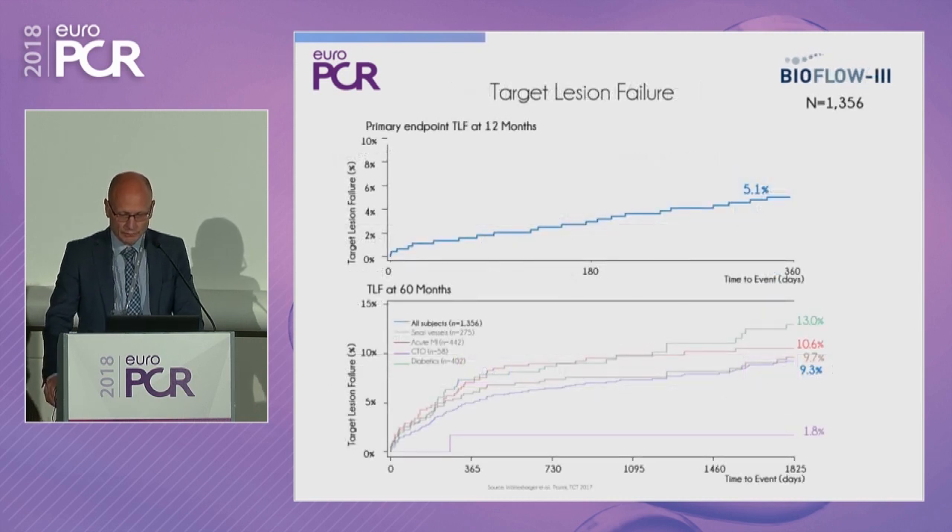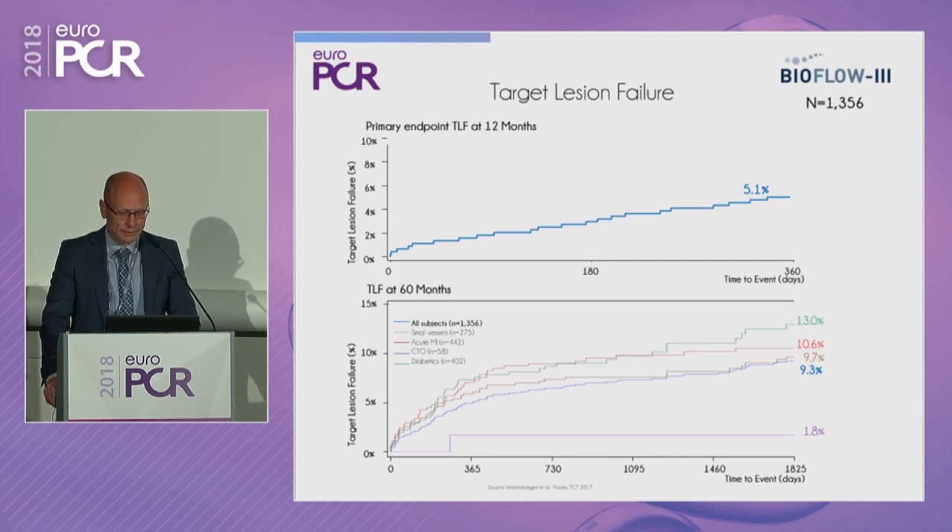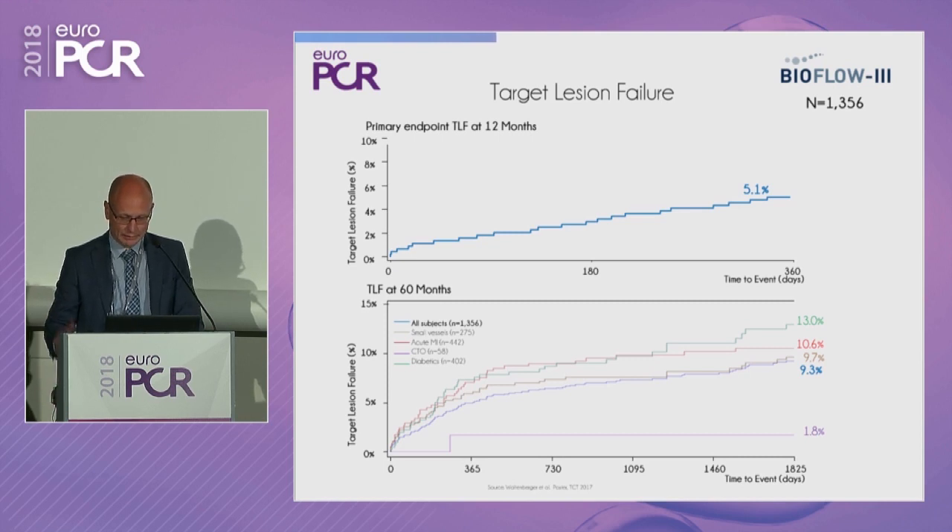The observational study BioFlow 3, with 1,300 patients, confirmed the low risk of target lesion failure of 5% at about one year. This was a broader study including higher-risk patients with greater variability. Results were consistent with higher-risk patients including acute MI, small vessels, and diabetics.